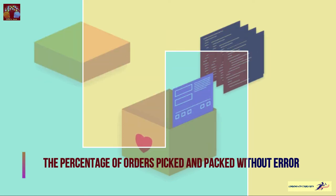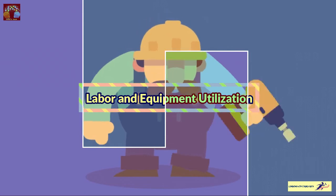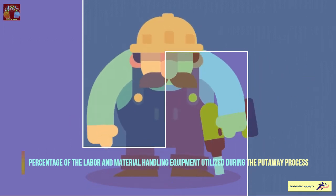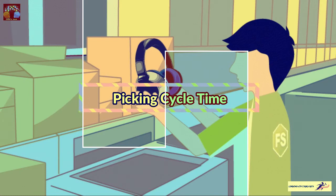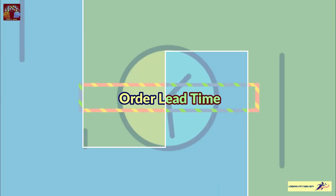Labor and equipment utilization is the percentage of labor and pick-pack equipment out of total labor and equipment utilized during the process. The next one is picking cycle time — the time taken to pick each order. Then order lead time is another very important KPI in the warehouse and also part of shipping KPIs.